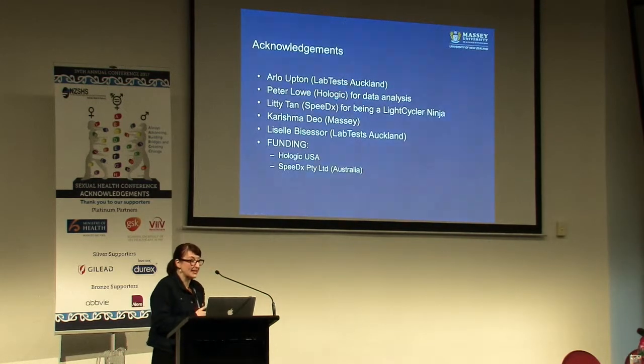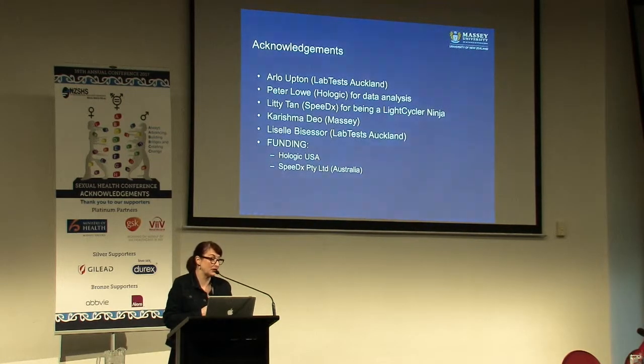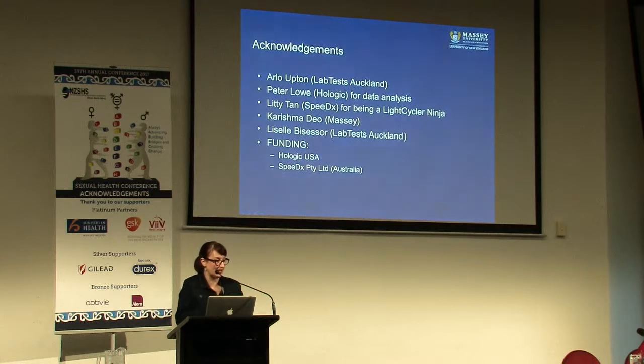I would like to thank Arlo Upton from LabTest in Auckland who initiated the study, Peter Lowe from Hologic who is a data analysis god and helped me with my complicated Excel sheets, Dr Littie Tan from SpeedEx who is a light cycler ninja and got my light cycler going, Karish Madio who was my lab technician, and Lizelle Baisesa who's a scientist from LabTest Auckland. Thank you again to Hologic and SpeedEx for the funding.